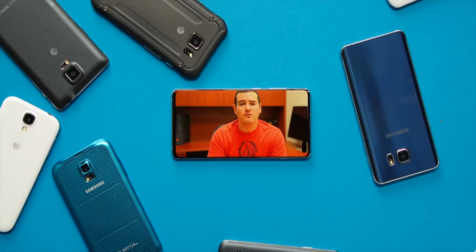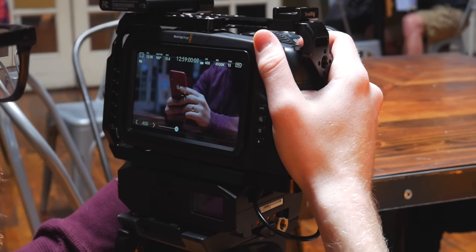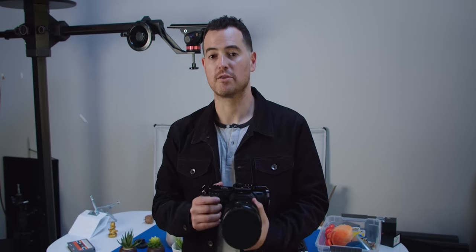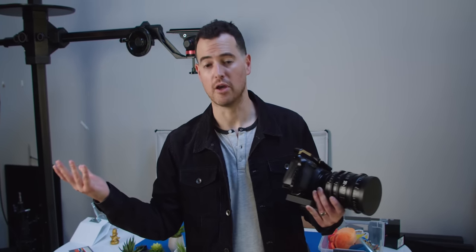One of the biggest changes on the gear front is one of two Blackmagic Pocket Cinema Camera 4Ks. That was a mouthful — took me a while to memorize that. But it was really a big visual change. When we made the decision to film here, we wanted our videos to look different. So we decided to move away from the Sony A7S Mark IIs that we were using. It gives us a lot more flexibility and a unique look to the video.